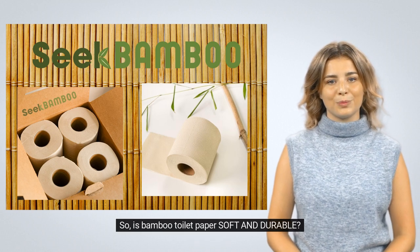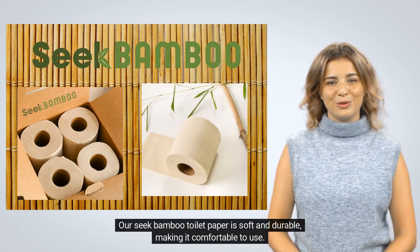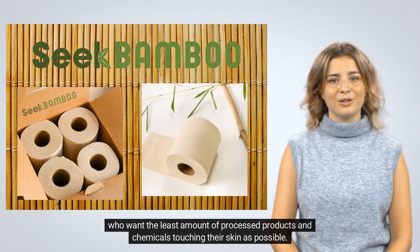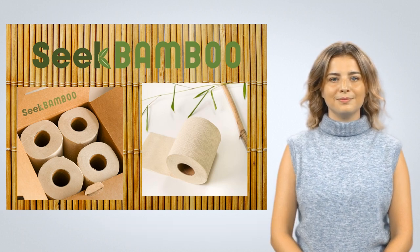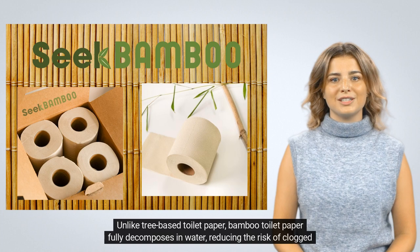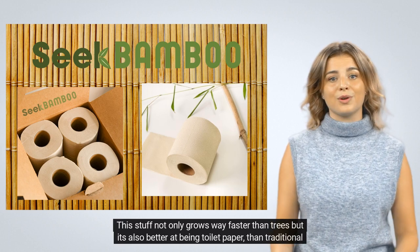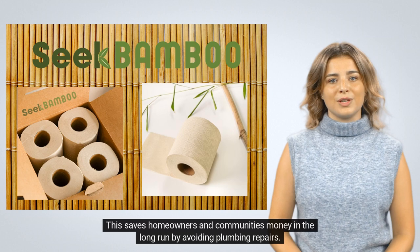So is bamboo toilet paper soft and durable? Yes. Our Seek Bamboo toilet paper is soft and durable, making it comfortable to use. It is also BPA-free and hypoallergenic, making it a good choice for individuals with sensitive skin who want the least amount of processed products and chemicals touching their skin as possible. Does bamboo toilet paper fully decompose? Unlike tree-based toilet paper, bamboo toilet paper fully decomposes in water, reducing the risk of clogged drains and septic system damage. This stuff not only grows way faster than trees, but it's also better at being toilet paper than traditional TP, saving homeowners and communities money in the long run by avoiding plumbing repairs.